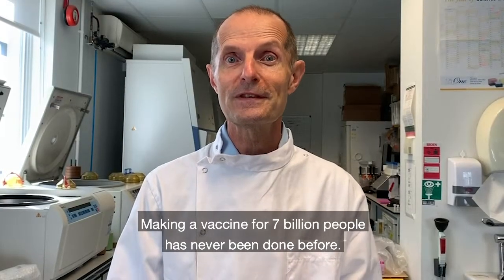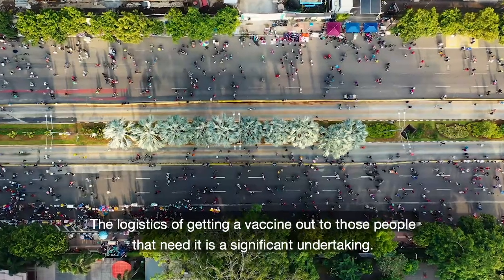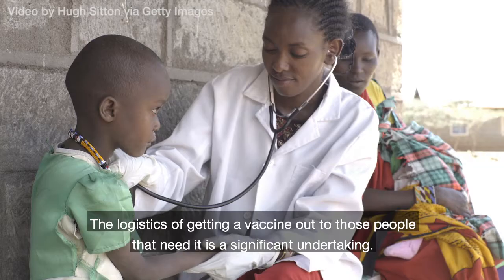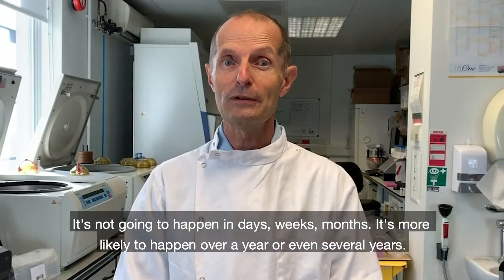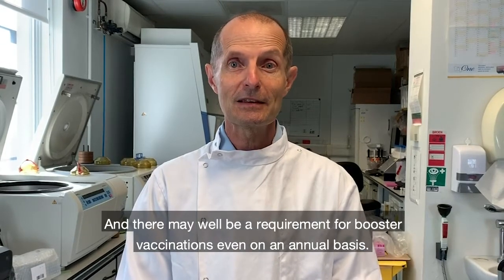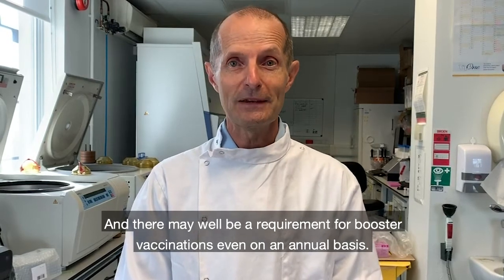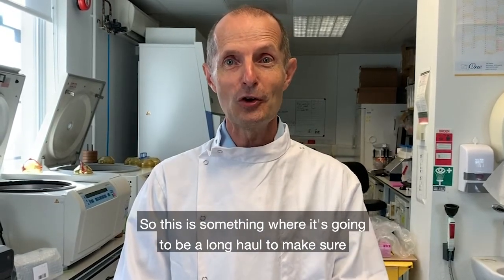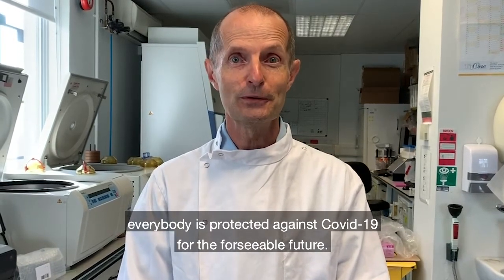Making a vaccine for seven billion people has never been done before. The logistics of getting a vaccine out to those people that need it is a significant undertaking. It's not going to happen in days, weeks, or months — it's more likely to happen over a year or even several years, and there may well be a requirement for booster vaccinations even on an annual basis. This is something where it's going to be a long haul to make sure that everybody's protected against COVID-19 for the foreseeable future.